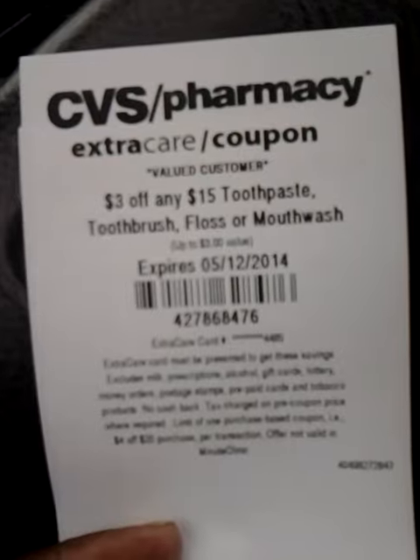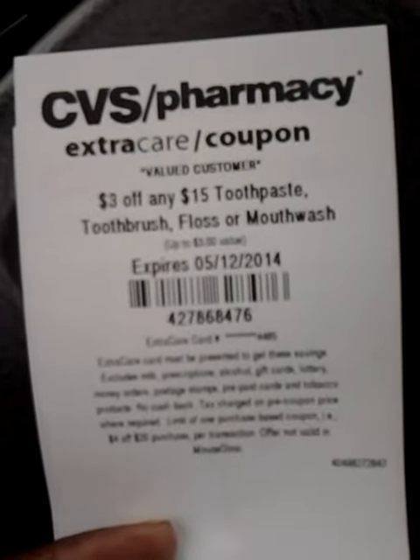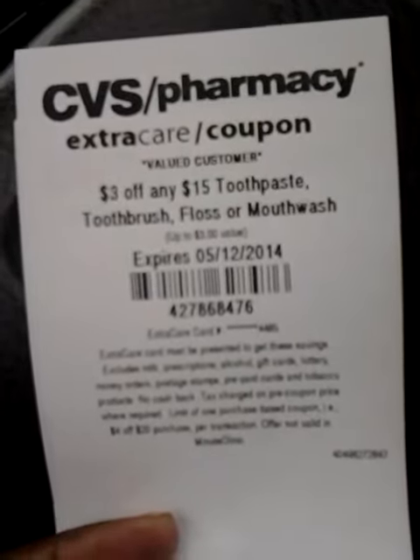So the first one is $3 off any $15 toothpaste, toothbrush, or floss or mouthwash.